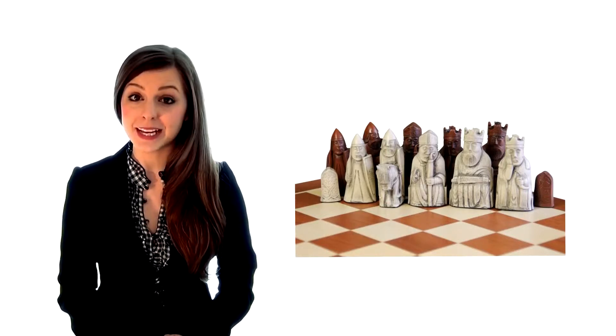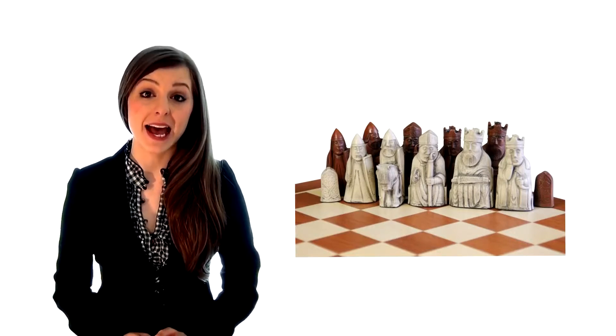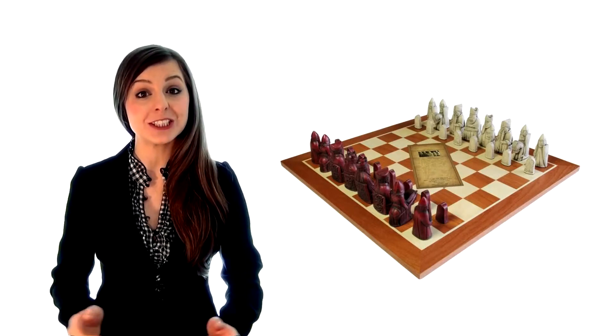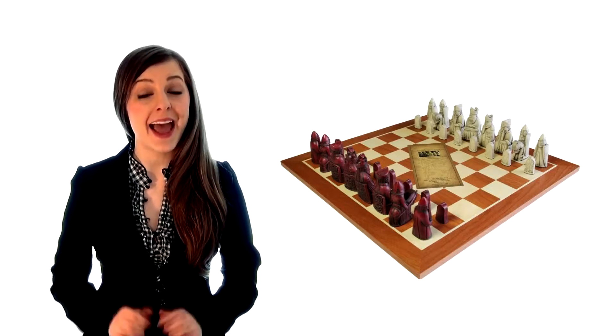Why buy your Lewis set from us? Simply put, all other sets are inferior and mass imported from China. Rest assured, buying your Isle of Lewis set from the official Staunton Chess Company is crucial if you're looking for a perfect replication of this much sought after and popular set. We hope you enjoy our Lewis chess set collection.